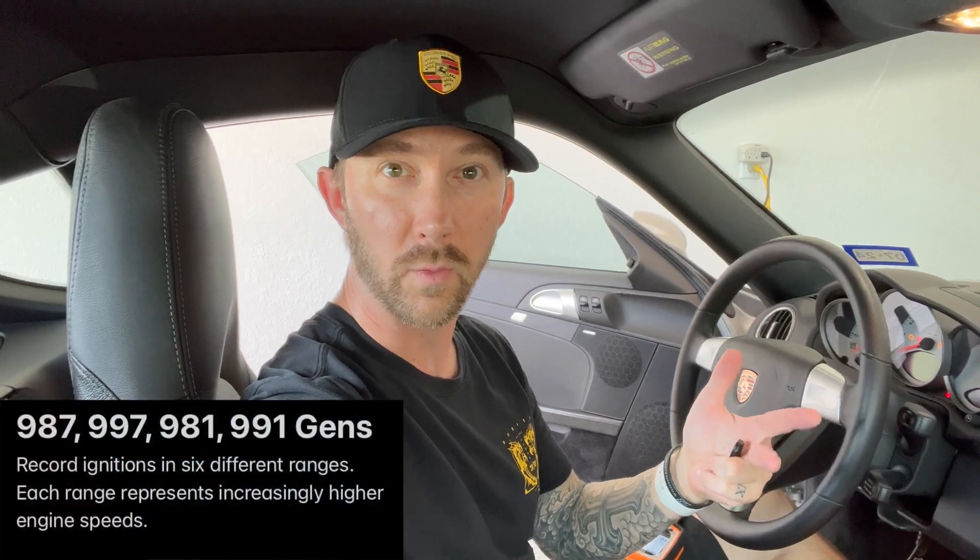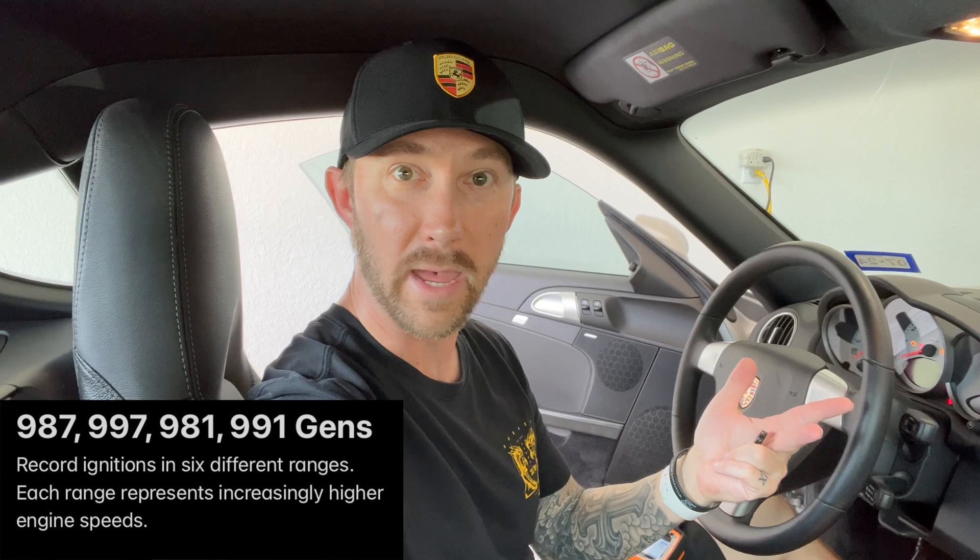So before we dive in deeper with the tool, let's talk about overrevs for a minute — what they are, what ranges are considered acceptable, what ranges are considered potentially bad, and basically just what is an overrev. An overrev, more or less, is basically the number of ignitions that the vehicle spent past the rev limiter within a certain range and for how much time.